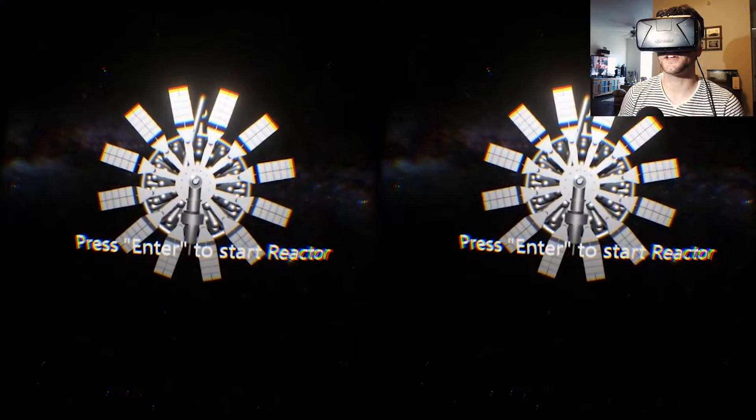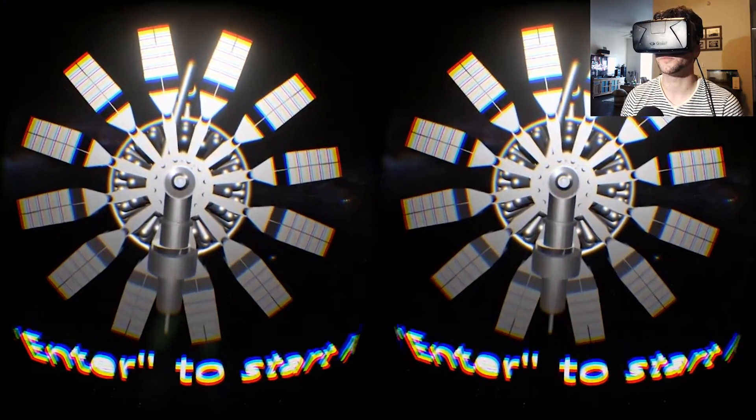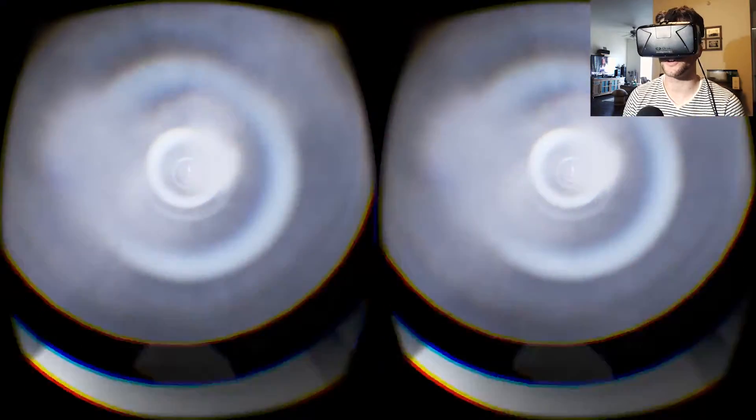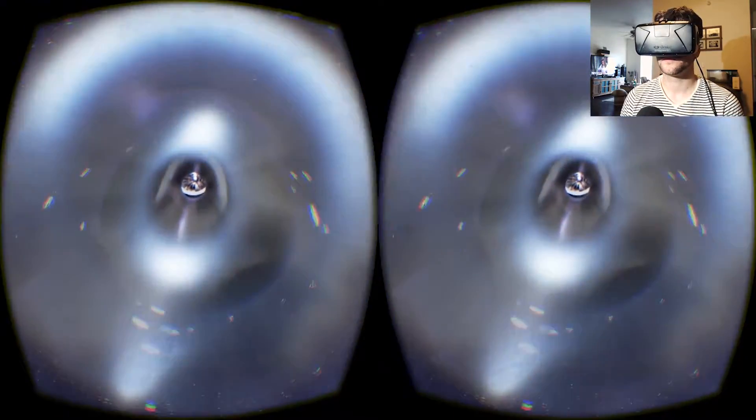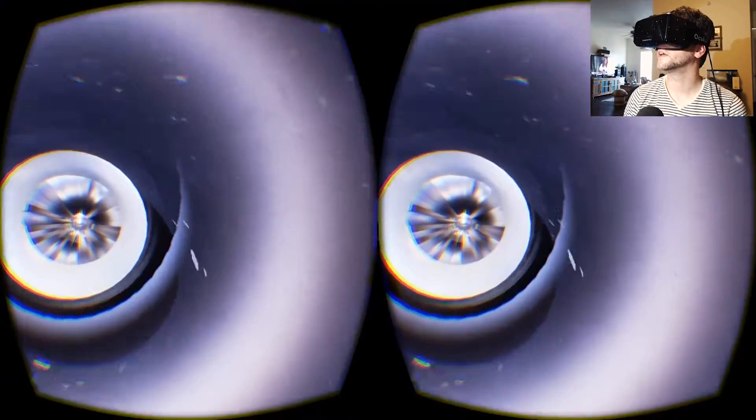I tried this in extended mode and it was working better, but I couldn't get it to record for some reason. I'm in direct mode now and I notice a little bit more judder. There are particles of deuterium and tritium passing through the injector — you're traveling with them. Oh, that's cool.